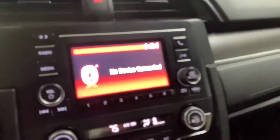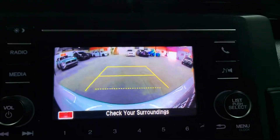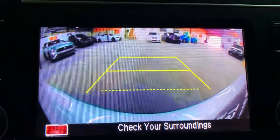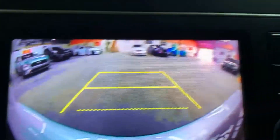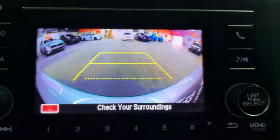Now I can show you the backup camera — as you can see, you're able to see a lot of details right there, really clear and bright.